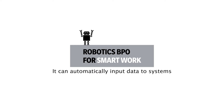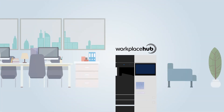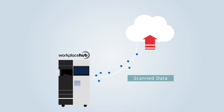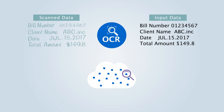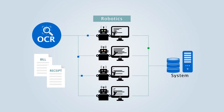It can automatically input data to systems by just scanning documents. First, digitize bills and receipts by scanning with Workplace Hub. The scan data will be stored on the cloud server. The stored data will be converted to accurate input data and sorted out by the sophisticated OCR, which utilizes AI. Through robotics technology, this data will be automatically entered into systems.